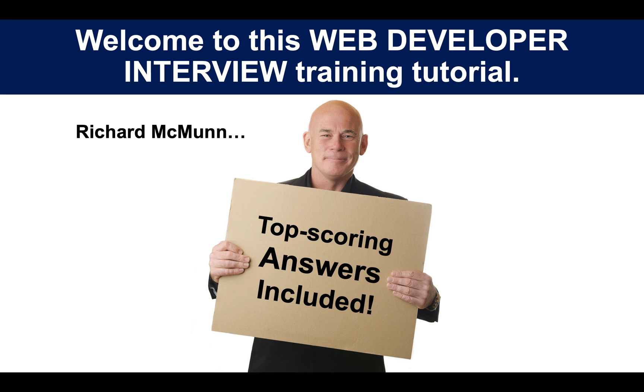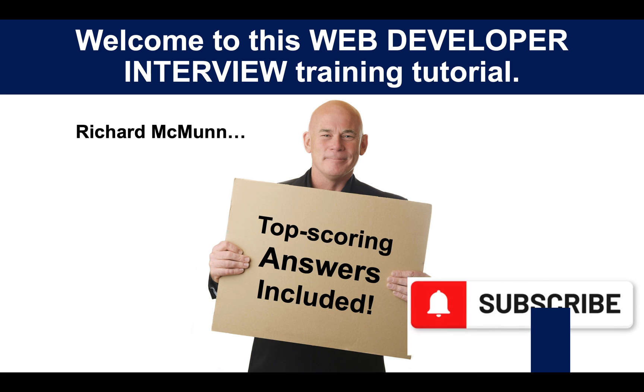A very warm welcome to this web developer interview training presentation. My name is Richard McMunn — that's me there in the centre of the screen. I've been helping people for about 20 years now to pass their interviews. I always do that by giving you unique, genuine answers you can't find anywhere else.